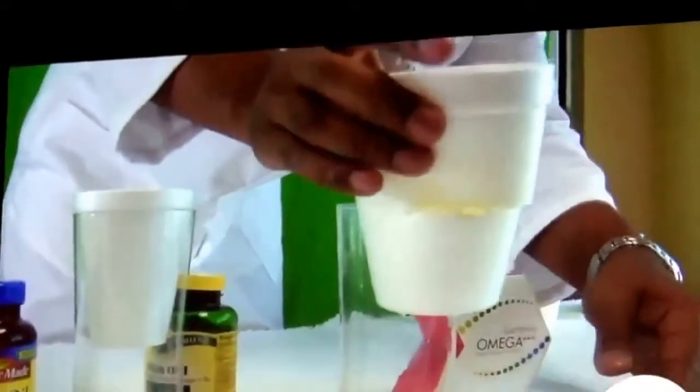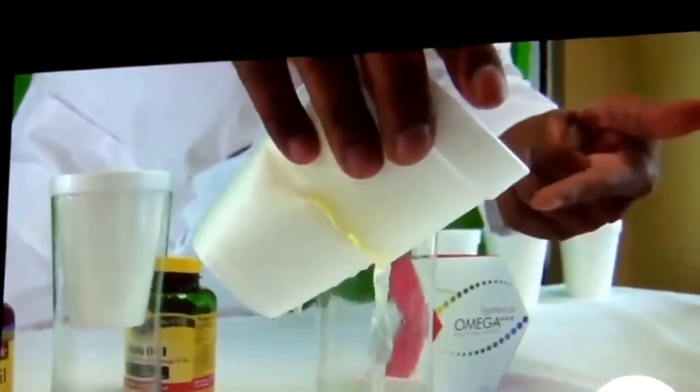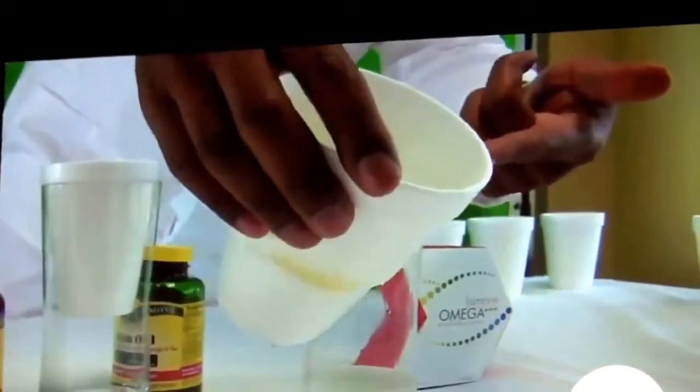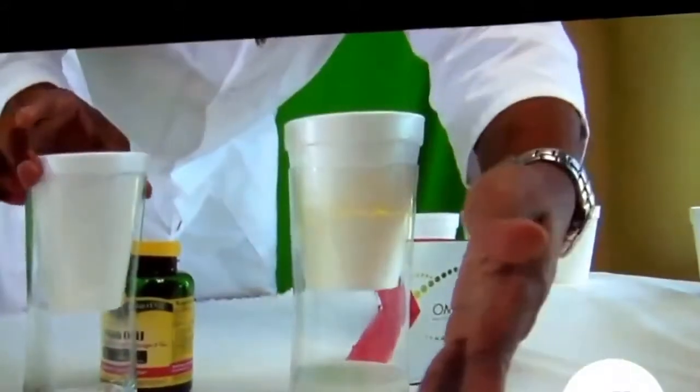We're going to see how complete the reaction is. Look at that. Now we're going to go back to the others and just look.